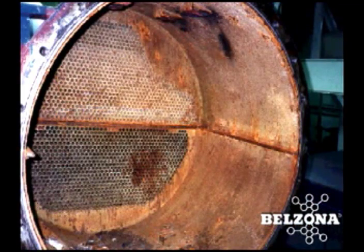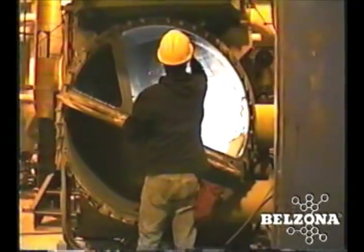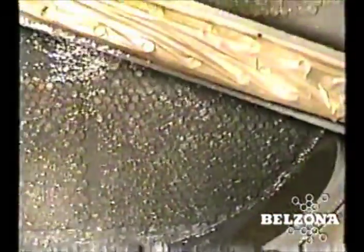Thus effectively eliminating galvanic corrosion. Work inside a condenser requires using safe and user friendly products. Belzona products are VOC free, 100% solids materials and can be applied in confined spaces without the need of dedicated air assisted respirators.